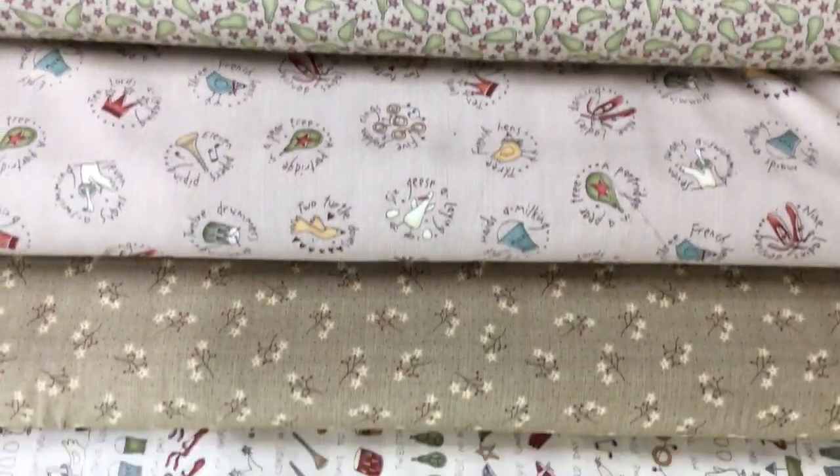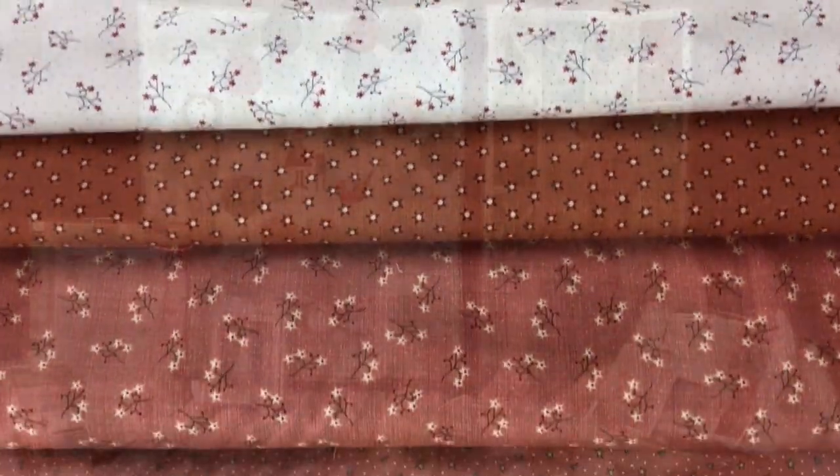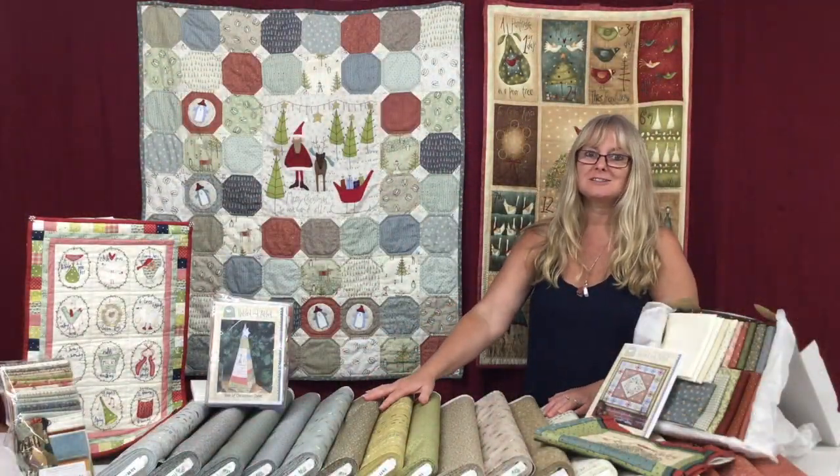You've got the pears, you've got the partridges, the geese, the rings, etc. There are lots of lovely muted colours in this fabric range.